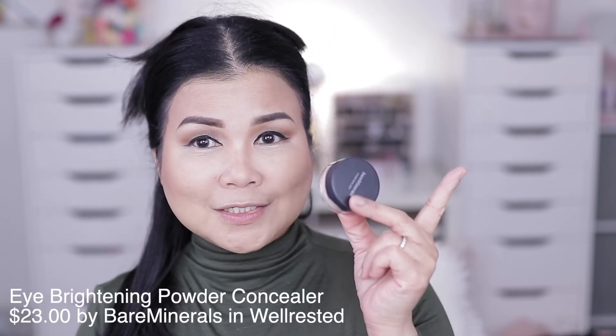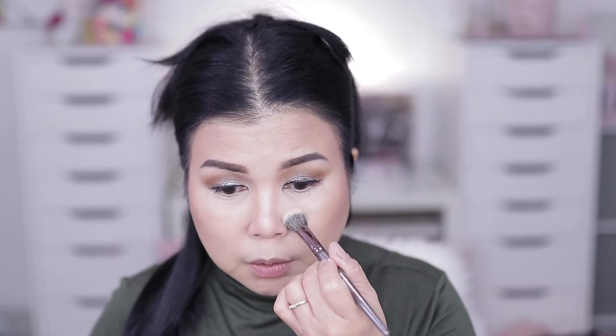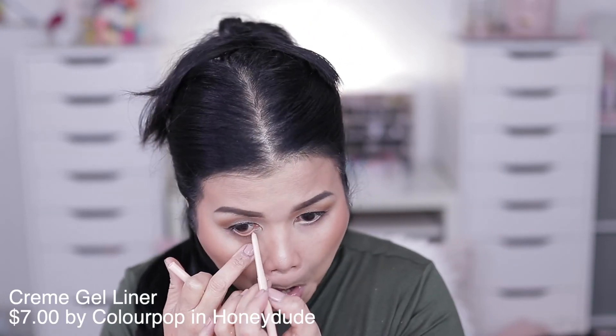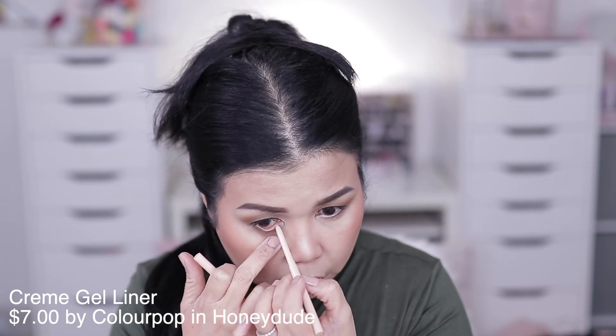Moving on — I just wanted to pump up my under eye. Ever since my friend introduced this to me a couple of months ago, I've been using it even without foundation, just on top of my sunscreen. This is the bareMinerals Well Rested Concealer. Then to open up my eyes, I'm using the ColourPop Cream Gel Liner in the shade Honey Dude.